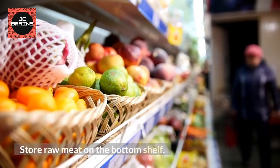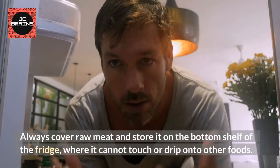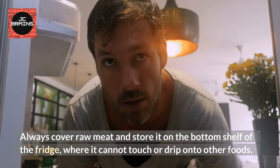Store Raw Meat on the Bottom Shelf. Always cover raw meat and store it on the bottom shelf of the fridge, where it cannot touch or drip onto other foods.